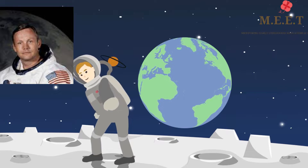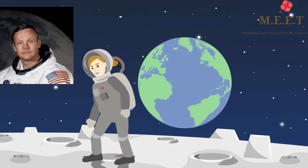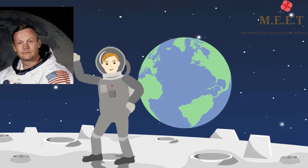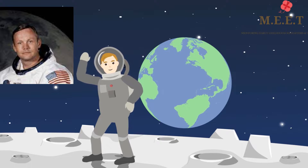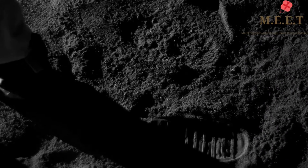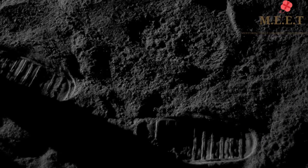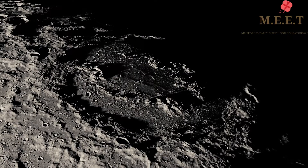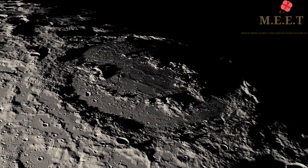The first person to set foot on the Moon was Neil Armstrong on 11th July 1969, and you may still be able to see his footprint on the Moon even after so many years, because there is very little atmosphere on the Moon. Therefore things tend to stay as they are, undisturbed for years.